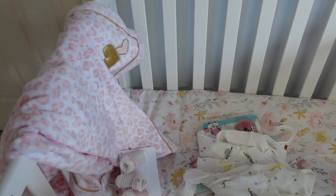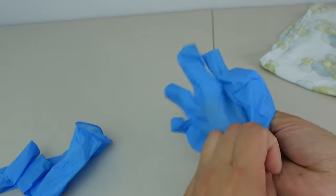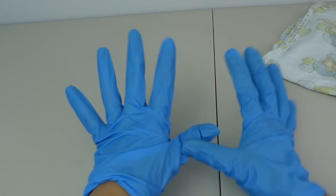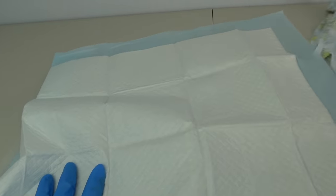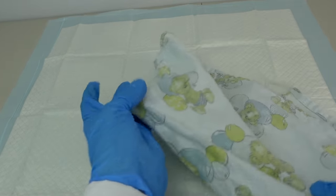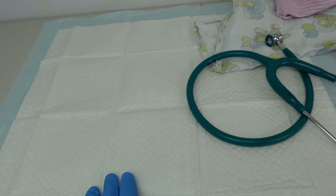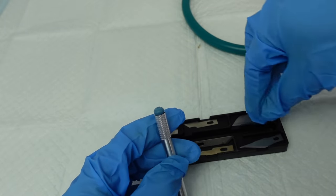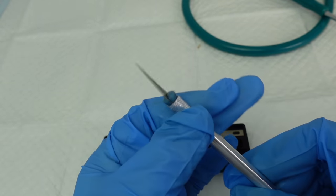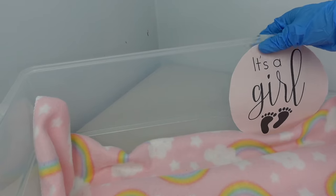Everything is ready for the new baby, so let's go deliver her! All right guys, let's get ready — I'm going to put on my gloves. We are going to deliver the baby on this little pad right here. I have the hospital baby blanket and the hospital baby hat, and a few things I'm going to need to do the first checkup. This is what we are going to use to get the baby out of the womb.